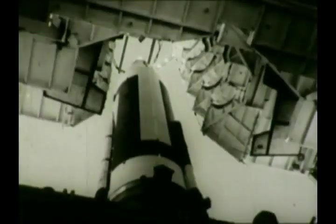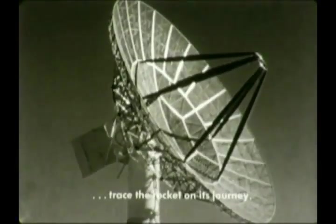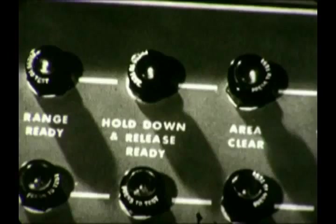This is the launching site. In the blockhouse, not far from the rockets, hundreds of men are at work. Most of these men are scientists and engineers.